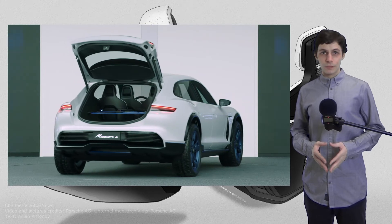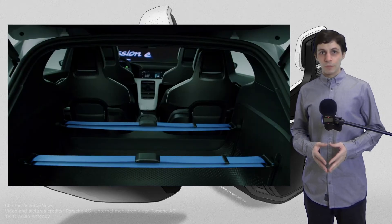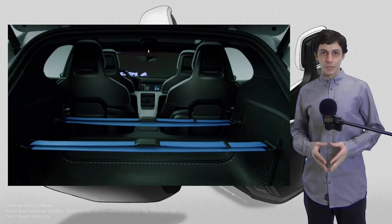The backrests themselves can be folded down. In the luggage compartment, there is a rail system with adjustable and removable belts.